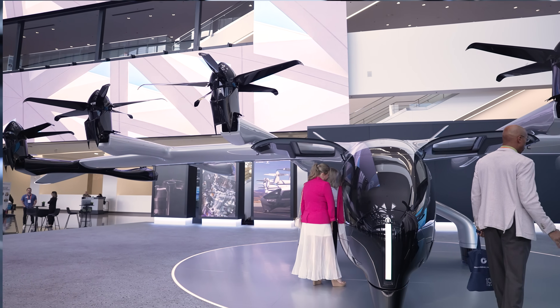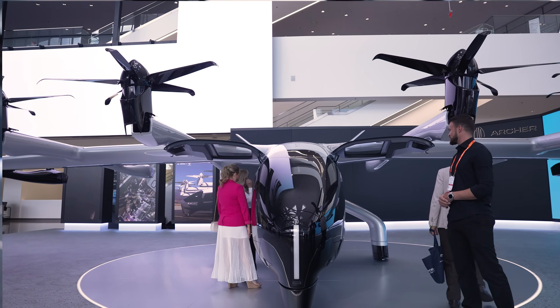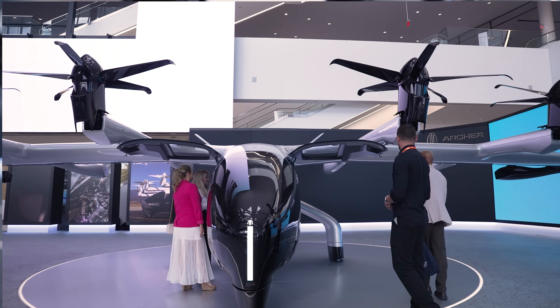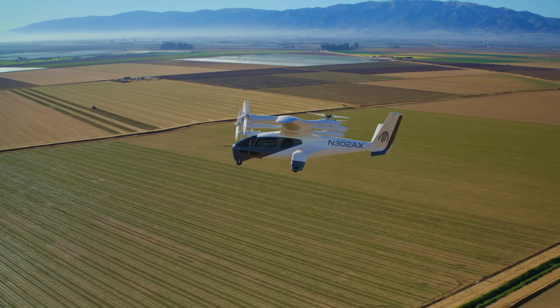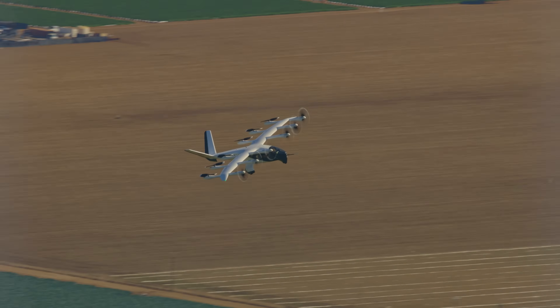A little bit about the aircraft — you'll see that there are six tilt rotors in the front of the aircraft. What makes an eVTOL unique is that it takes off and lands like a helicopter, and then at a certain altitude and speed transitions into forward flight and flies like a traditional airplane.